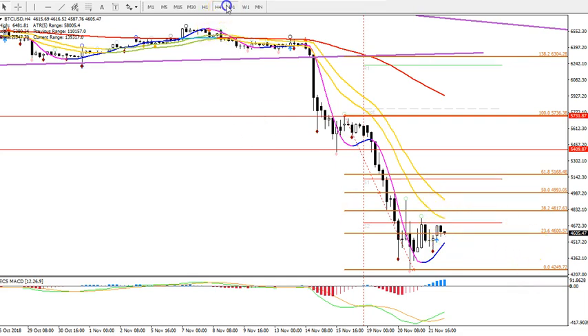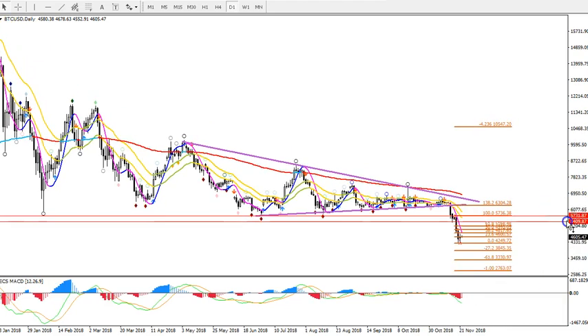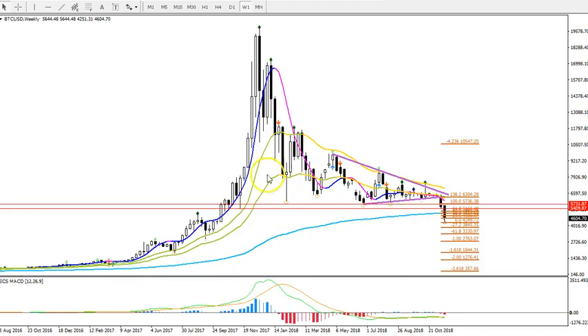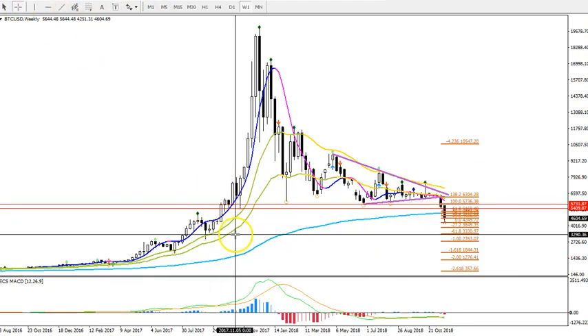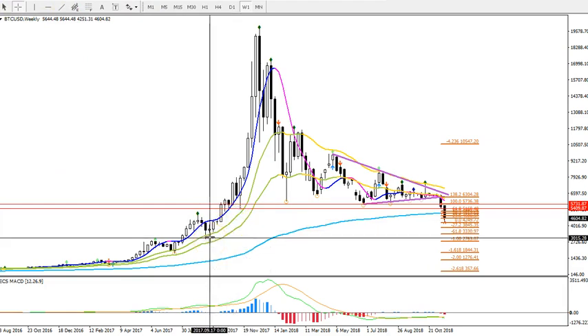All of this could just be a retracement for more downside. In terms of targets, we're looking at a minus 272% extension target at around 38, and a minus 61.8% target at around 33. On the weekly chart, we're looking at support levels around 3,300, perhaps 3,000.